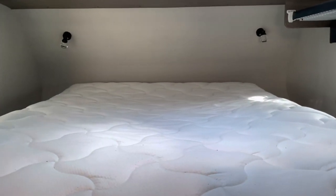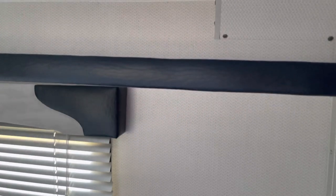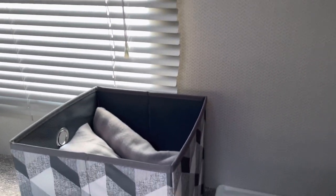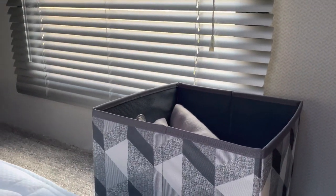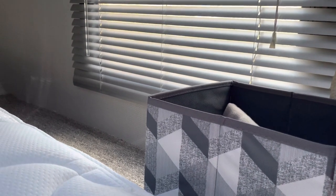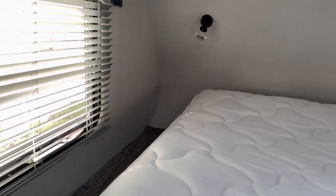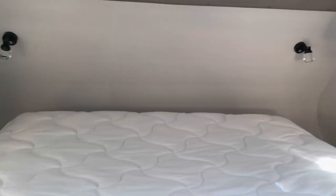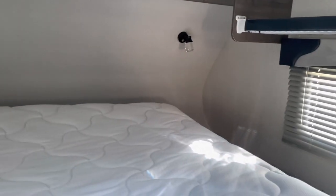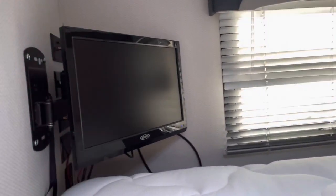And then this is the bed — it is a queen size bed. It has a shelf up here, and there is space on both sides of the bed where you could put some storage bins if you wanted to. There are also lights back there, one on each side of the bed for reading. Nice windows. And then there is a TV down at the base of the bed.